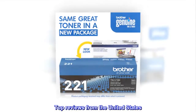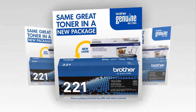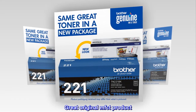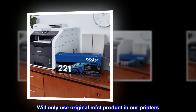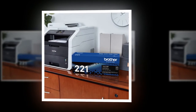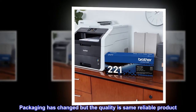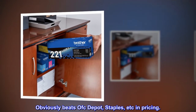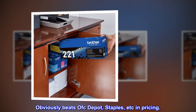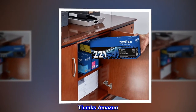Top reviews from the United States. Brother printer cartridges. Great original MFC-T product. We'll only use original MFC-T product in our printers. Packaging has changed but the quality is the same reliable product. Obviously beats OFC Depot, Staples, etc. in pricing. Delivery was better than expected. Thanks Amazon.